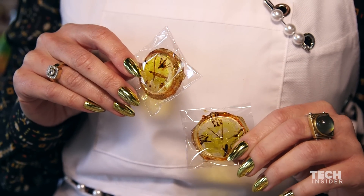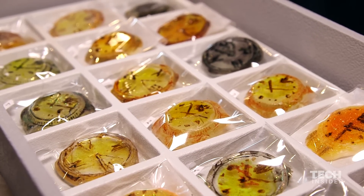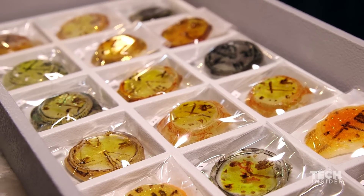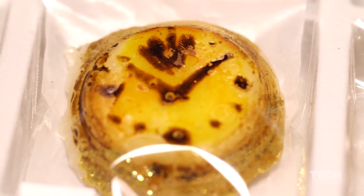I have Rolexes and Patek Philippes — I have all different kinds of high-end watches that taste like different flavors. During the holidays I did a round whiskey candy that was really nice; it was warming. I've made replicas of people's diamond rings for their engagement parties. I'm about to do another engagement party where I'm making replicas of their wedding bands. I'm also in the process of working with some fashion brands on making replicas of their seasonal jewelry.